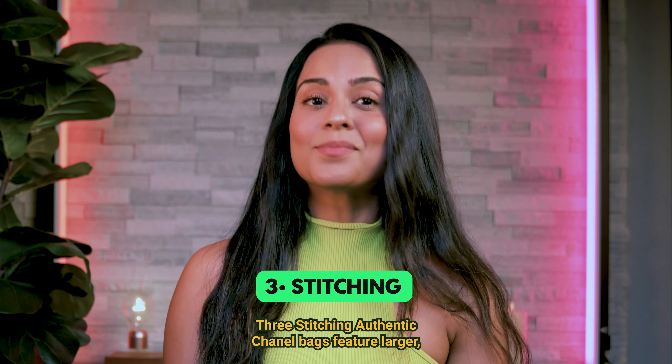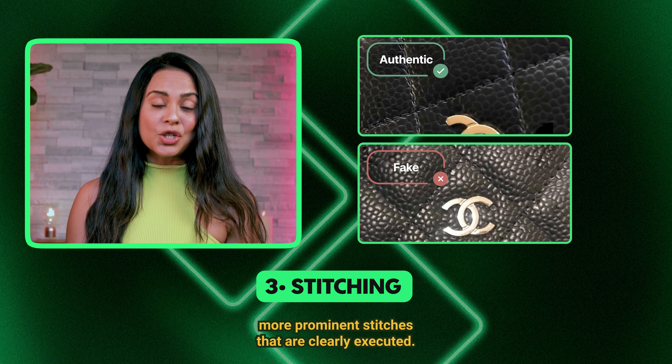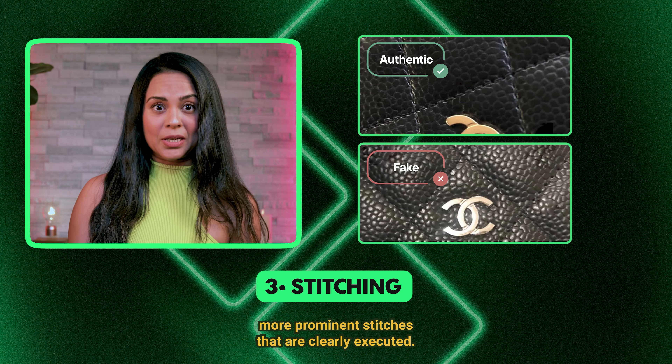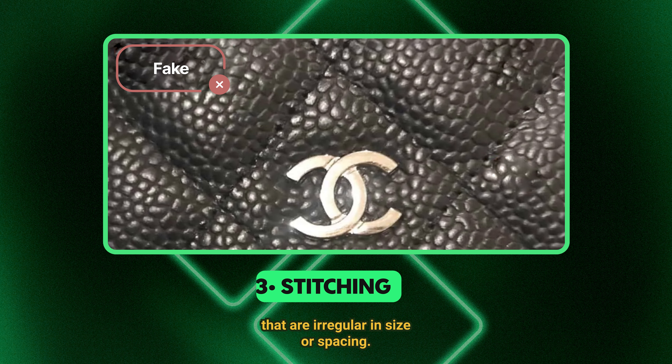3. Stitching. Authentic Chanel bags feature larger, more prominent stitches that are clearly executed. Fake bags may have smaller, less visible stitches that are irregular in size or spacing.